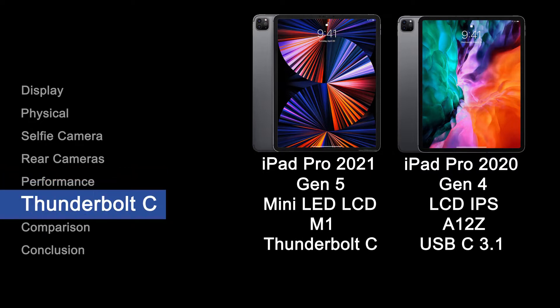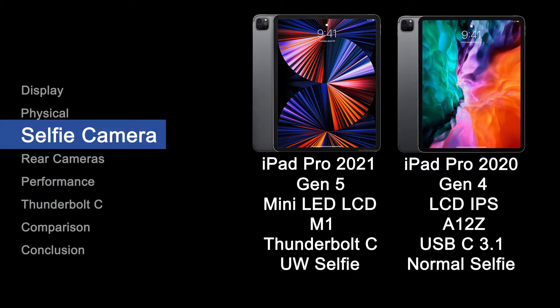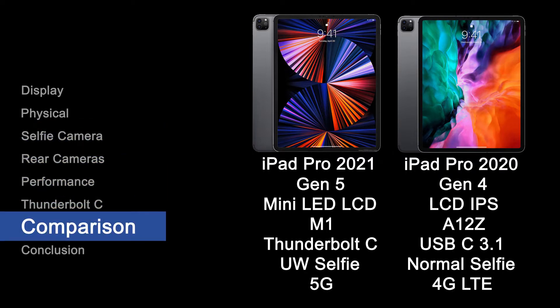Thunderbolt USB-C enabled by the new M1 chip that boasts faster data transfer rates. A new front-facing camera that allows for Center Stage. Finally, 5G and sub-6GHz capabilities if your country actually has 5G.